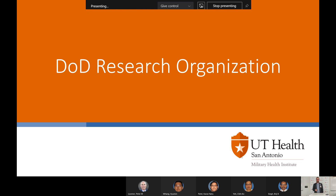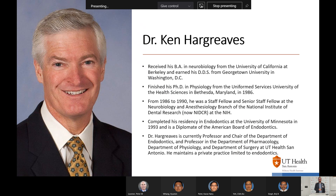Now we're going to move into DOD research organization. I'd like to introduce Dr. Ken Hargraves, who received his BA in Neurobiology from the University of California at Berkeley and earned his DDS from Georgetown University. He is a faculty associate member and an esteemed colleague, and I'm happy to be presenting with him today. Thank you very much — appreciate that.